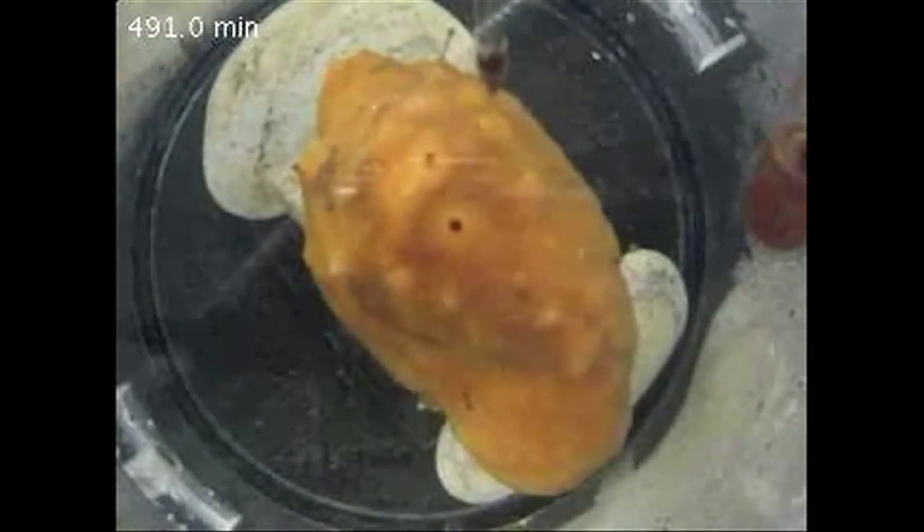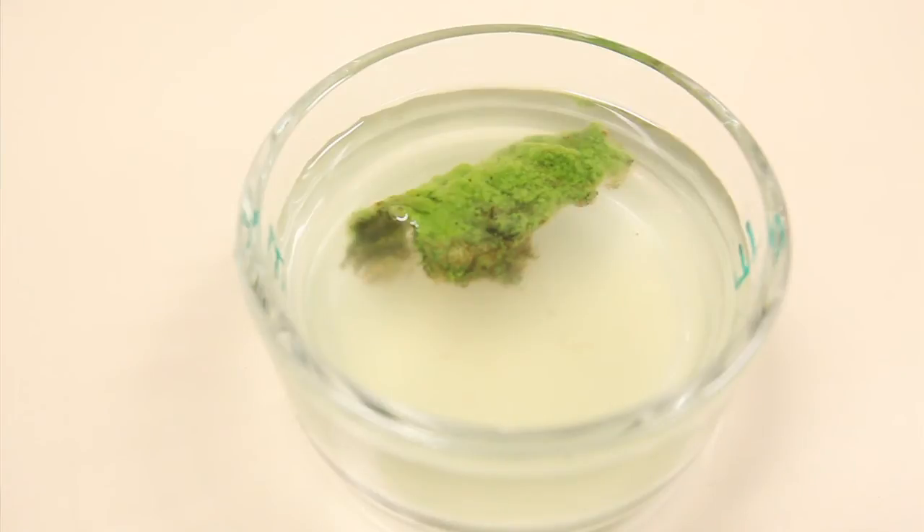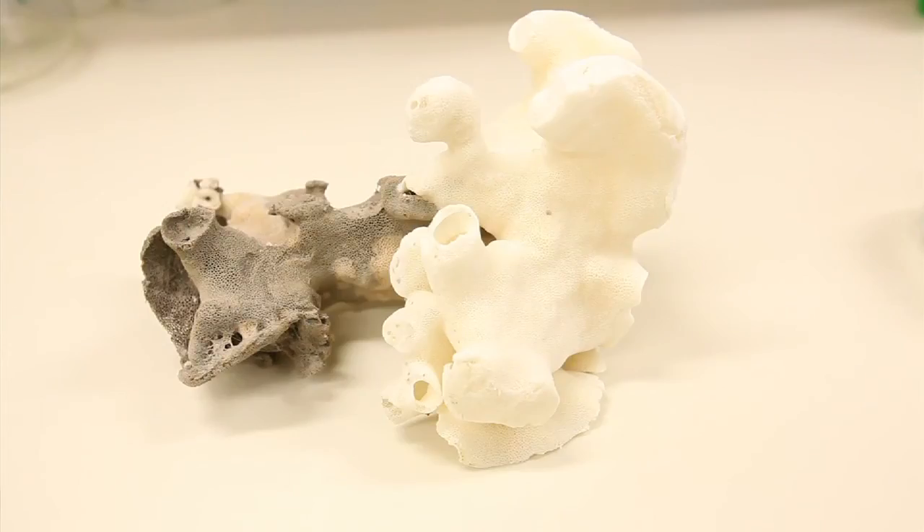The sneeze response is a response to many different triggers, one of which is something in the water itself — such as sediment in the water column. This sediment can enter the sponge and clog the canal system, so the sponge has to respond in order to flush out that sediment or debris.